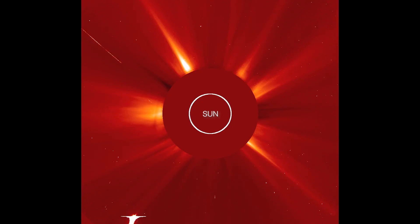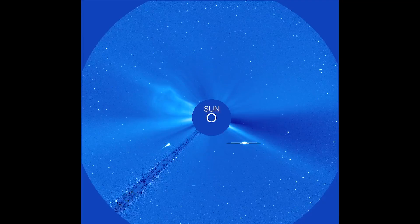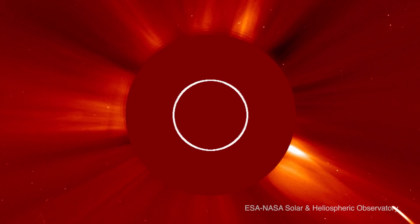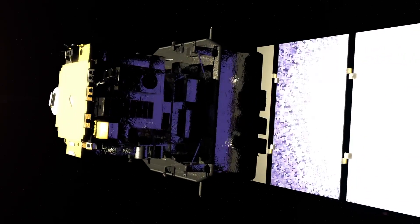The clue to what a sun-grazing comet is is kind of in the name — it's literally a comet that grazes by the sun. The Sun Grazer Project relies exclusively on images of the sun from spacecraft. The images in which we discover nearly all of our comets come from the Solar and Heliospheric Observatory, or SOHO.